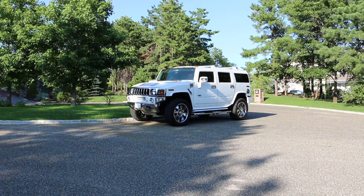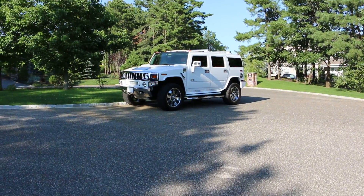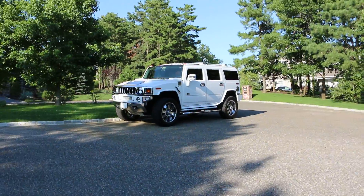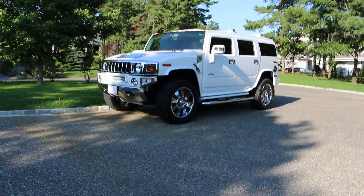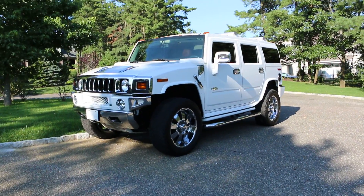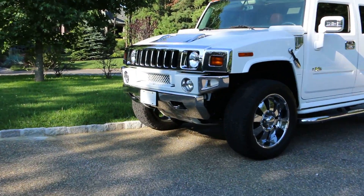Hey guys, thanks for joining us today. Michael here. Today we have a 2008 Hummer H2 luxury truck — it's gorgeous. Just a little over 30,000 miles, and it's customized very tastefully. It's got the white grille up front and a chrome bumper.